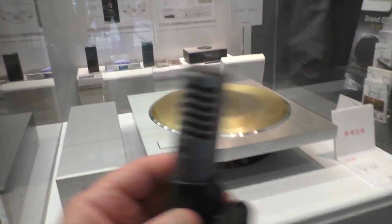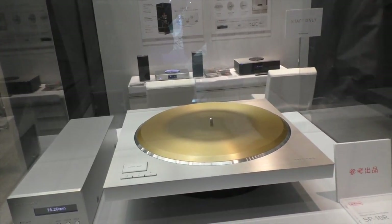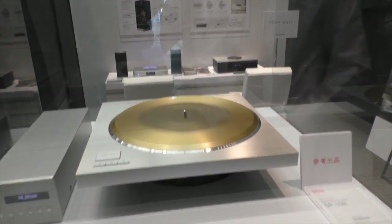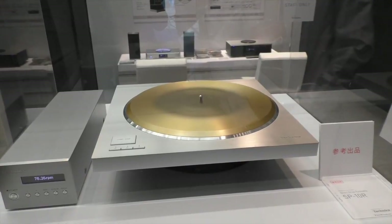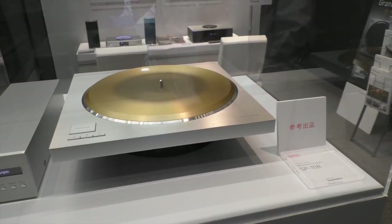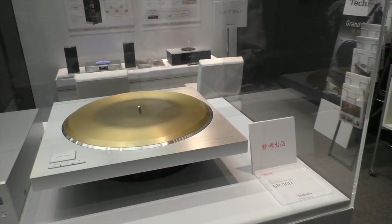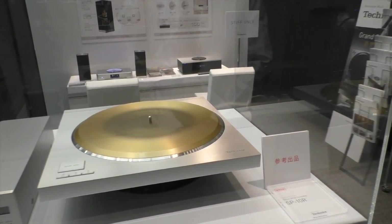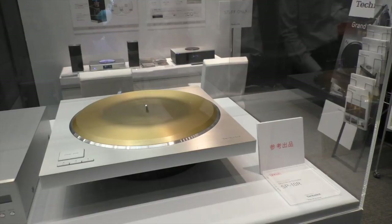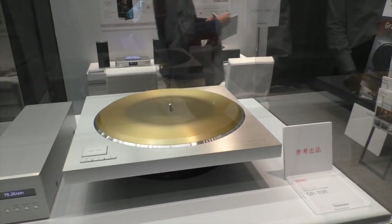After we released the 1200G, many of the old Technics fans — especially those still using the SP-10 series — requested a reintroduction of the new SP-10 series. So we decided to develop this. We announced it at IFA in September in Berlin. Right now we're going to introduce it to market, maybe next summer. Details will be released at the CES show in Las Vegas in coming January.